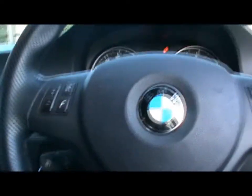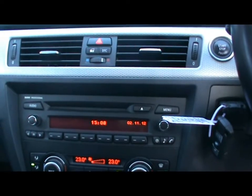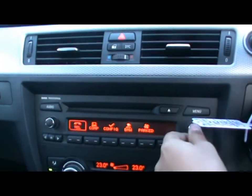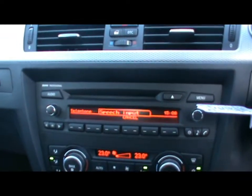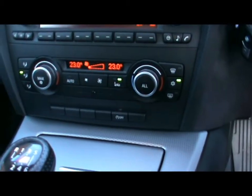Up at the front we've got a multi-function M Sport steering wheel with cruise control and the stalk just behind there. Push button start and BMW professional radio and CD player with auxiliary input. We also have Bluetooth telephone connectivity with voice control, dual zone digital climate control and automatic start-stop, which is part of the Efficient Dynamics program.